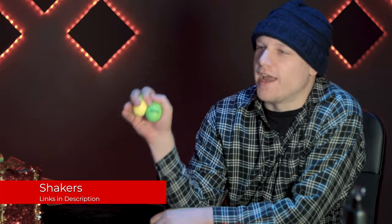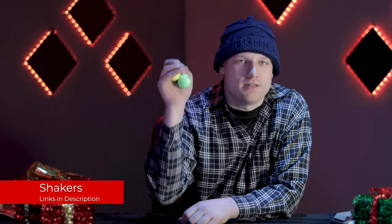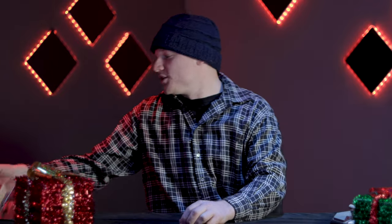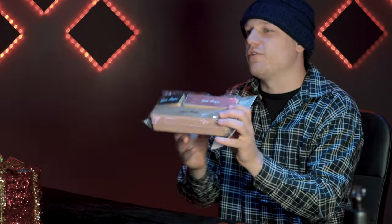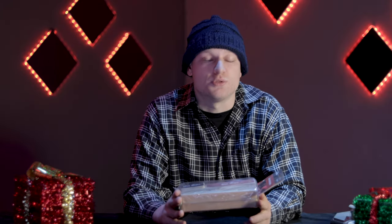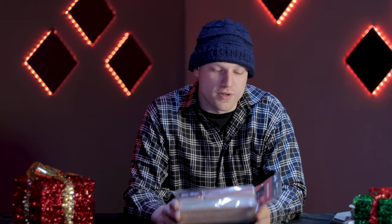On the topic of percussion, we also have shakers. These are egg shakers from Mano Percussion. We also have these larger ones from Gone Bops — they have a very particular sound, each one being a different size. The larger they get, the deeper the shake is. These are super fun to add to a percussion set, to a drum kit, anything like that.